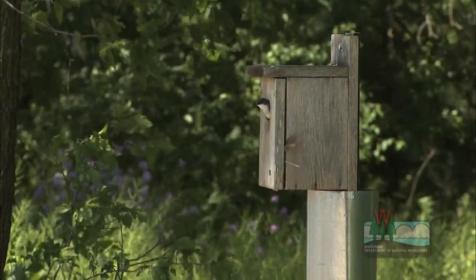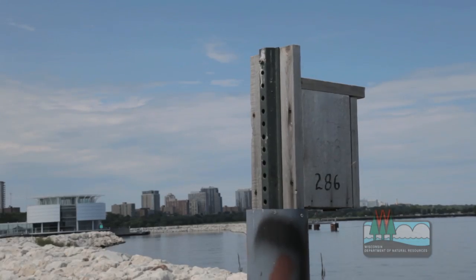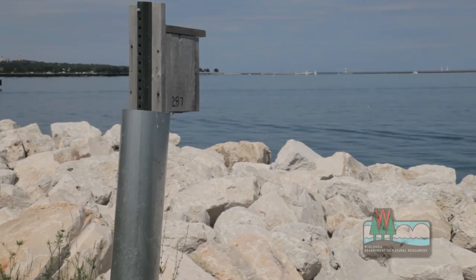The birds are almost magically drawn to these nest boxes, and we can put these nest boxes up at whatever areas we wish to have data collected. We probably have close to a thousand nest boxes out, so that's a lot of bird monitoring that we're doing over the course of the summer.